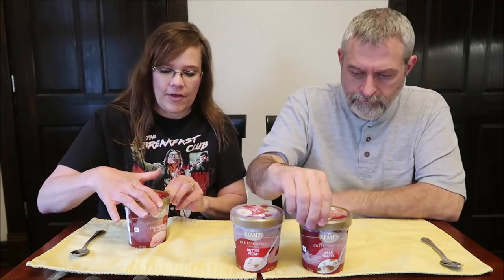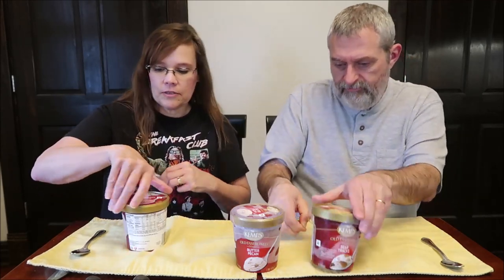Today Kevin and I are going to be trying some Kemp's Old Fashioned Ice Cream. I have strawberries and cream, butter pecan, and bear tracks. We found these at Jungle Gems International Market. They were $1.99 each and they are all sealed for your protection. They have a little perforation in there so you don't have to cut them — you just got to find a little hole.